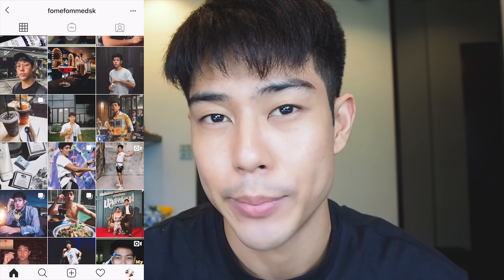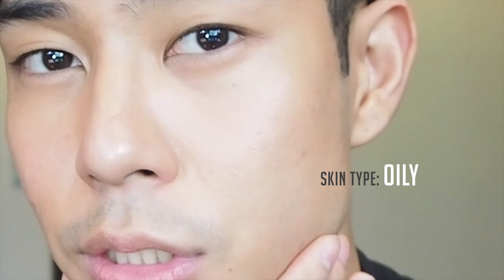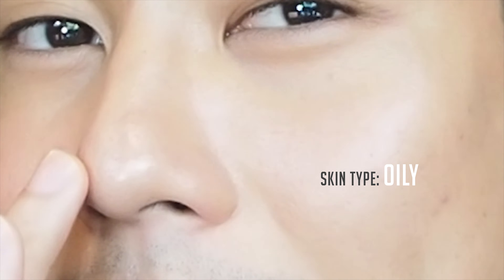Hi everyone, if you're new here my name is Foam and I'm here to show you guys my current skincare routine that I've been using for months. This is my first time doing a video in English so I'm quite nervous, I'll try my best and I hope you guys enjoy. Before we start, one thing you need to know is that I have oily skin type, acne, red bumps, large pores, and blackheads on my nose.